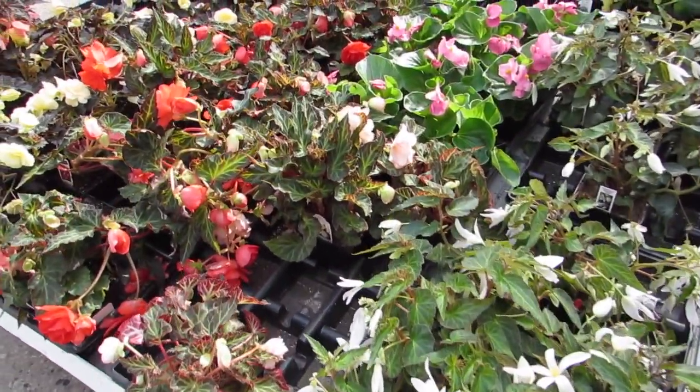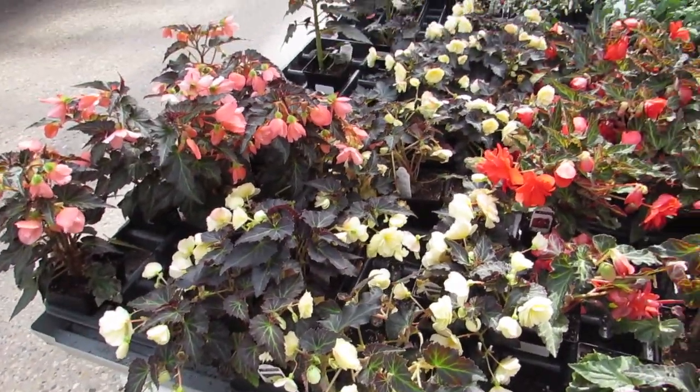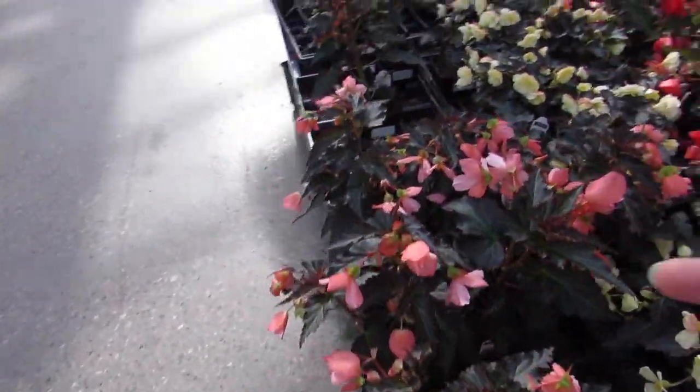The blooms can be so different on them too. Look at the yellow — I like the butter yellow. Turn me into a begonia lover here. Look at that — that's like a bush begonia or something.